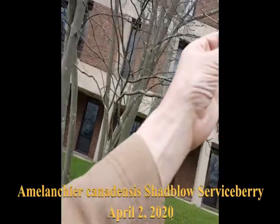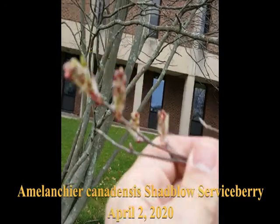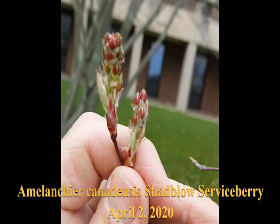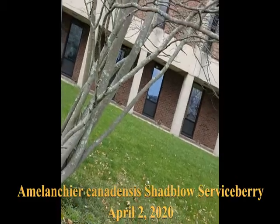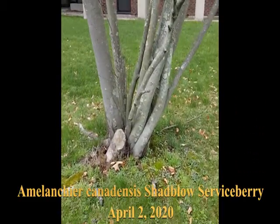The flower buds are just starting to swell. You'll see here — there's the flower buds. Slender twigs, gray bark. This one has some lichens on it.